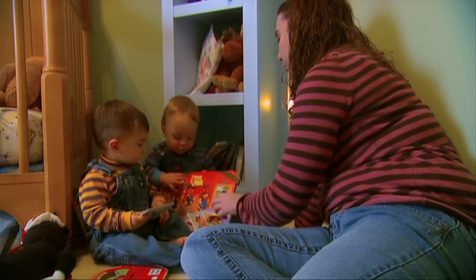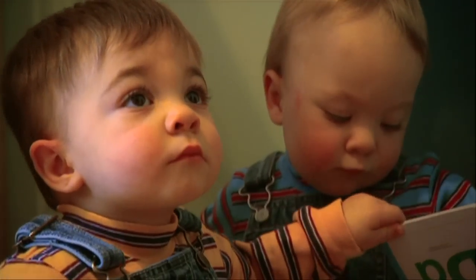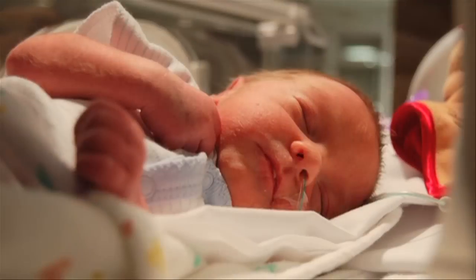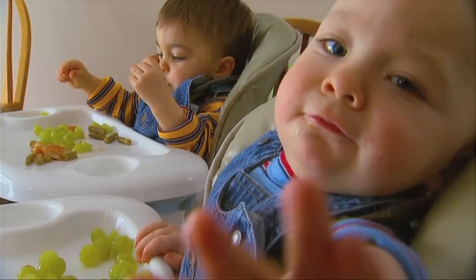Several hundred children are born with primary immunodeficiency every year. Among them, one-year-old twins Tyler and Connor Love. When they were two months old, tests showed they were barely producing any antibodies. The numbers were so low that they were at risk for not only upper respiratory infections, but other infections that could have been real bad.